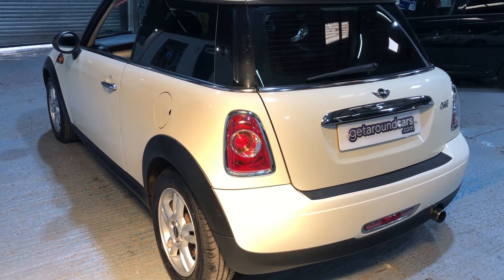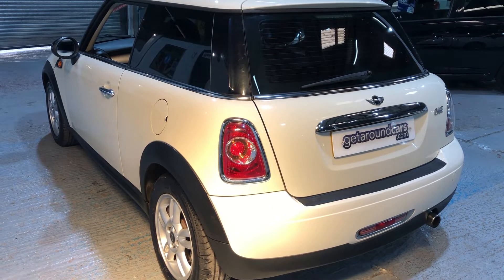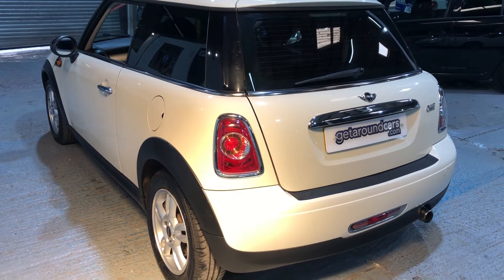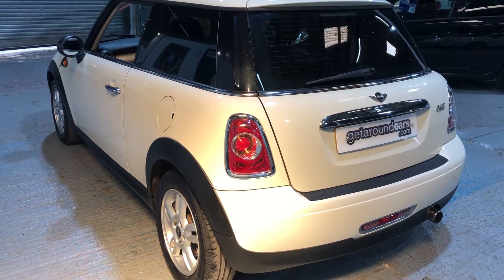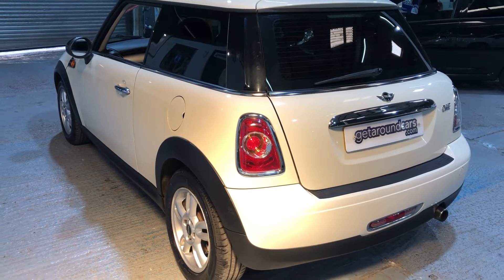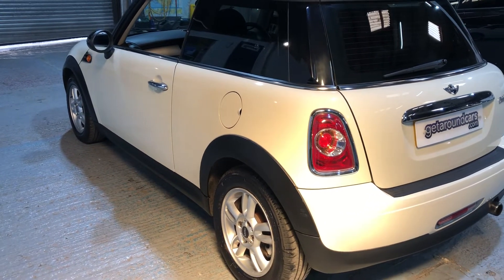Fuel-wise, urban you can expect 39.2 miles to the gallon, extra urban 64.2, and combined 52.3. It's got a top speed of 116 miles an hour and the brake horsepower is 97. So you've got a vehicle which is good on insurance, good on fuel, and it's a good-looking car as well.